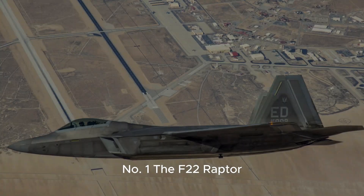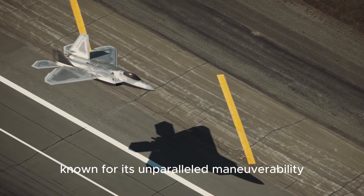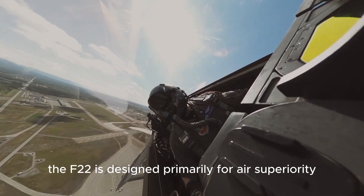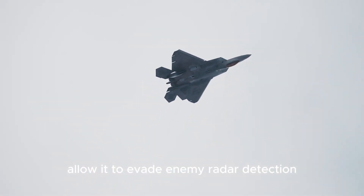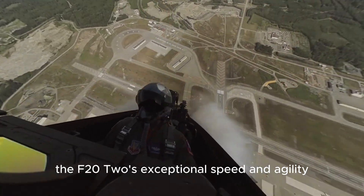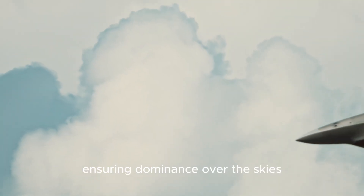Number 1. The F-22 Raptor is a fifth-generation stealth fighter developed by the United States. Known for its unparalleled maneuverability and advanced avionics, the F-22 is designed primarily for air superiority. Its stealth capabilities allow it to evade enemy radar detection, giving it a significant advantage in surprise attacks and dogfights. The F-22's exceptional speed and agility make it a formidable opponent in close-quarters combat, ensuring dominance over the skies.